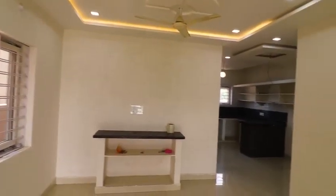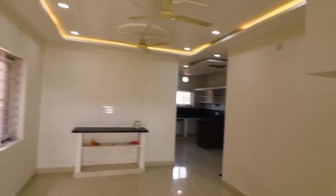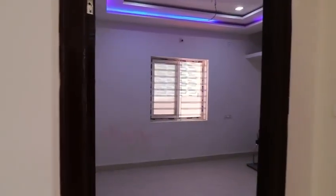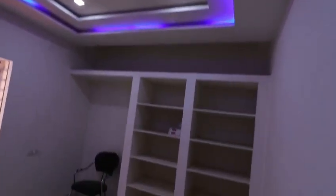We have a spacious hall in the house. We have a north-facing door. We have a dining area and an open kitchen. We have an attached bedroom with an attached washroom. We have a beautiful ceiling.